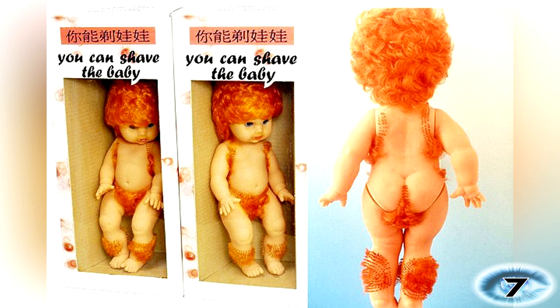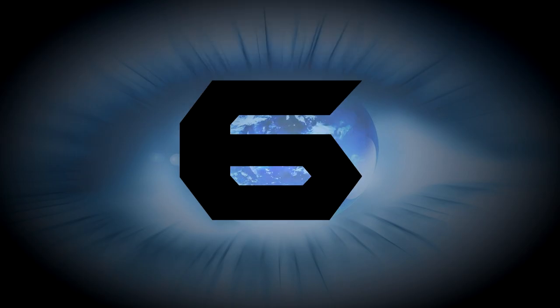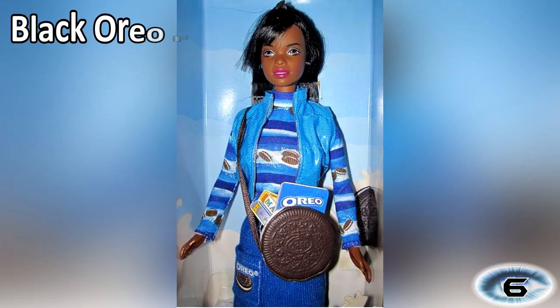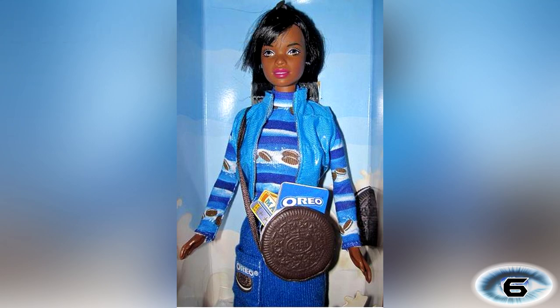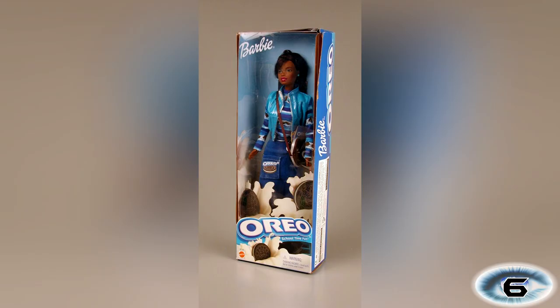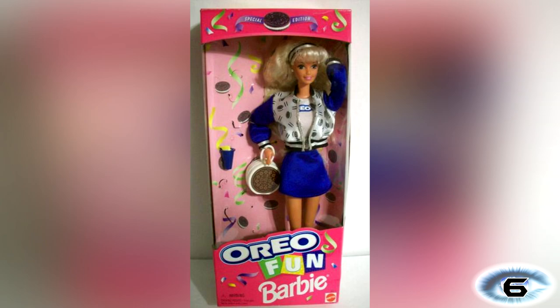Number 6: Black Oreo Fun Barbie. Released in 1997 by Mattel and Nabisco, no one at either company was aware the term Oreo was an offensive term to describe a black person who acts like they're white. When the toy hit shelves there was quite an outcry and Mattel recalled the unsold stock. Now the white version can be bought for a few dollars but the original black version fetches prices up to $100.